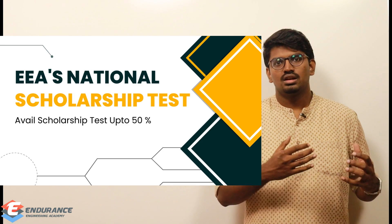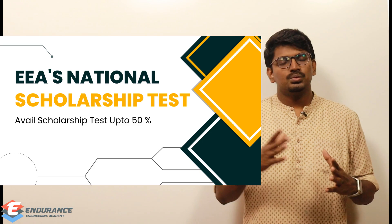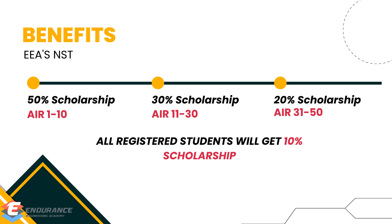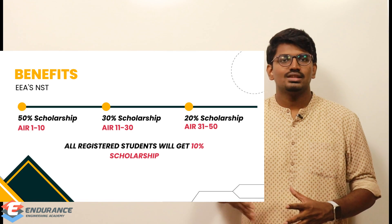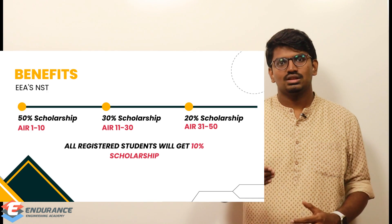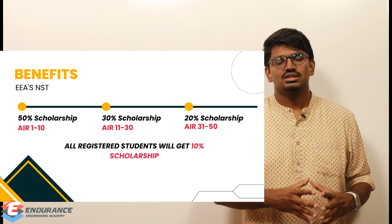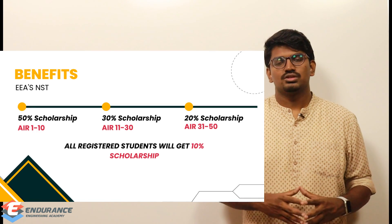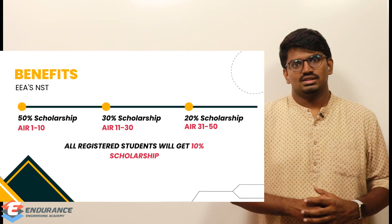The benefit of writing the scholarship test is that you will be getting up to 50% scholarship on our GATE courses, GATE test series, state government exam courses, TRB courses, or TRB test series — basically any of the full courses or test series we offer, including GATE Mechanical and GATE Engineering Science.